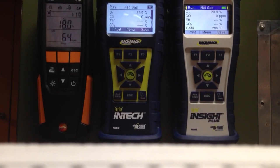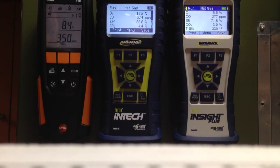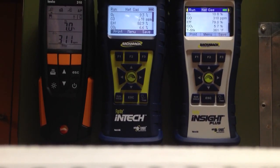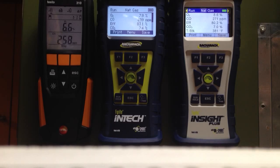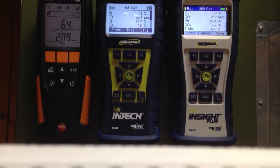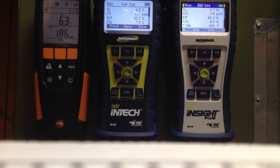The first one to respond is the Testo — and there go the back racks. The InTech is running by far the highest on CO because it doesn't have a NOx filter, so it's about 315. The Testo 310 and the Insight are really close together in CO reading. They're coming back down now, within a few ppm, almost running dead together. The InTech is running about 10 ppm higher.